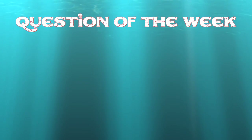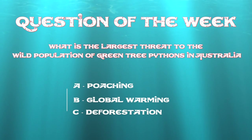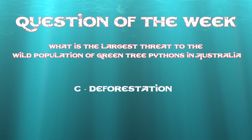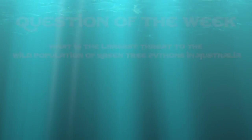This week's question of the week: what is the largest threat to the wild population of green tree pythons in Australia? If you picked C, deforestation, you're correct — good job. I've had an absolute blast checking out Michael's green tree pythons. What an amazing collection. I hope you got green with envy. Please leave a comment below, hit me up on Facebook and Twitter. You've been watching Criticam.